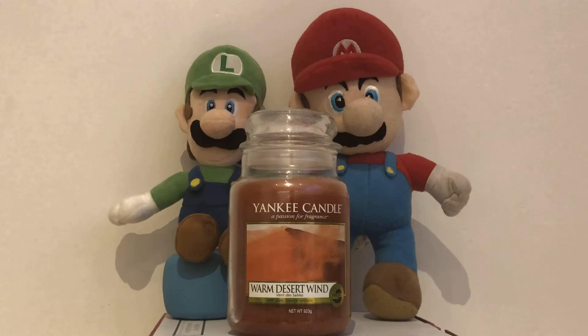This Yankee Candle is retired and very hard to find. And it is a part of the Just Go collection. So go check out the video right now that we have uploaded. And that is our review for the Yankee Candle Warm Desert Wind.